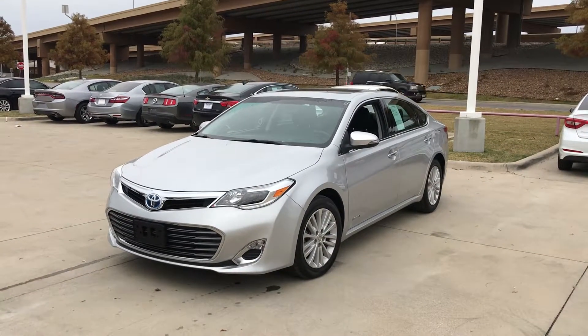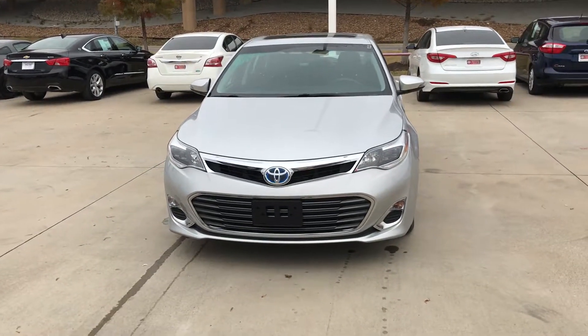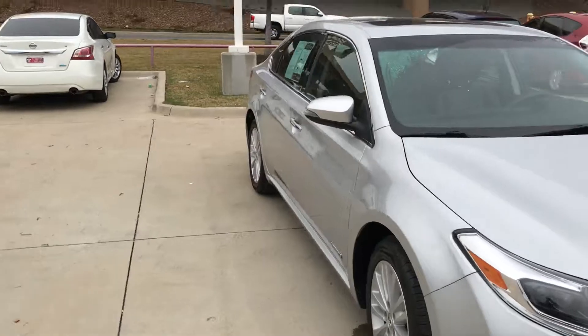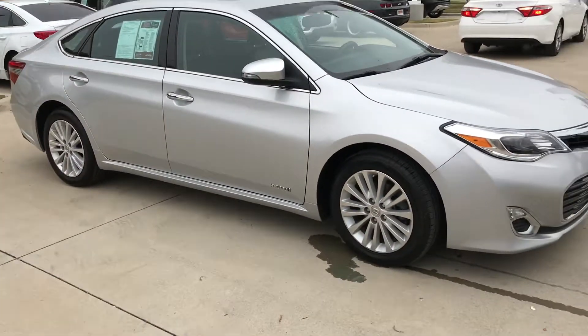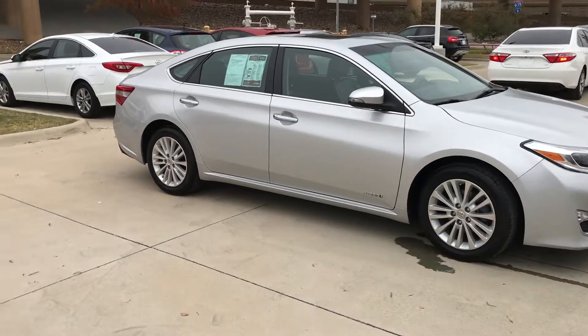As you can see, it's silver in color, got the nice alloy wheels, the fog lights, sunroof — and here's a side view of the car and the back view.